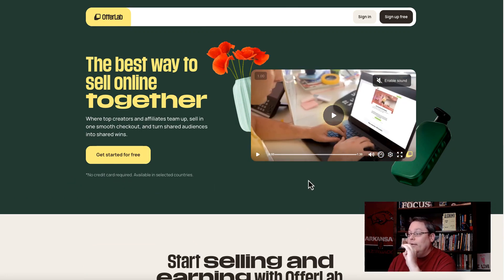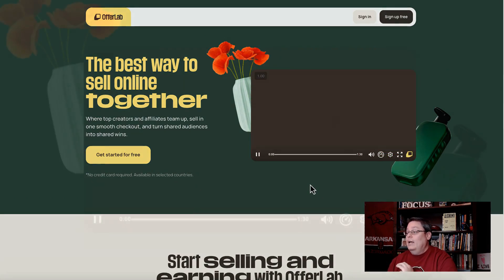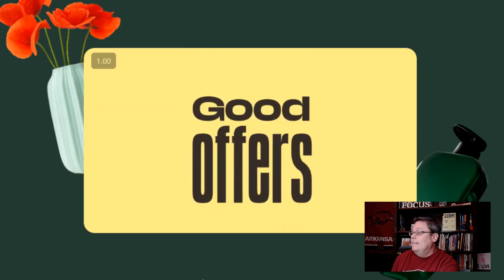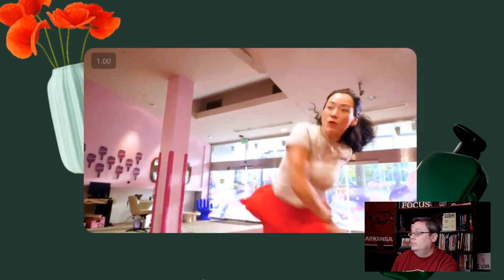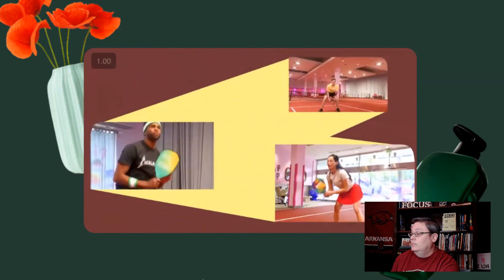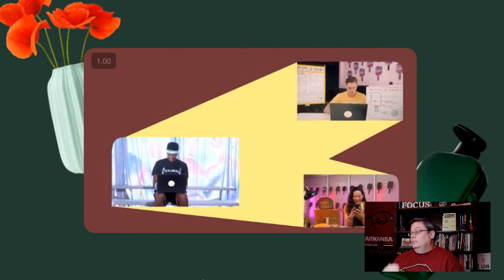There's a short video here that explains it really well, and we'll go ahead and watch this together. This is a story about creators, collaborative commerce, and good offers. Meet Sarah — Sarah loves pickleball. So do Sam and Paul. In fact, they all love it so much, they started their own online pickleball businesses.